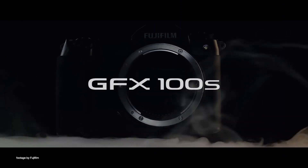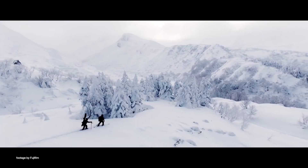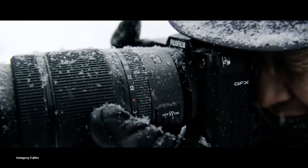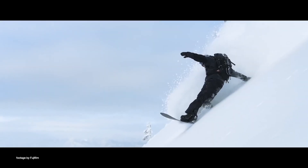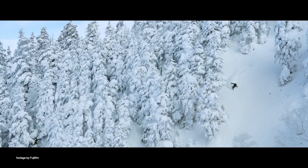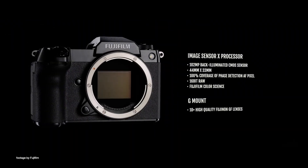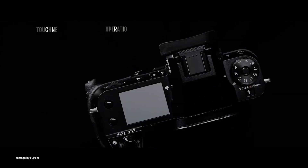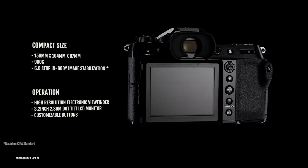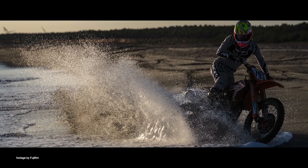Fujifilm also launched a brand new camera. The new GFX100S shares the same 102MP medium format sensor from the GFX100 flagship, however the new model has a significantly more compact body design. The GFX100S is equipped with a stronger, thicker lens mount to provide a more solid fit for heavier lenses. Other improvements include a new in-body image stabilization system and a new film simulation mode.